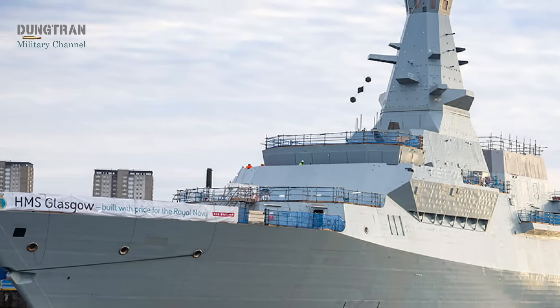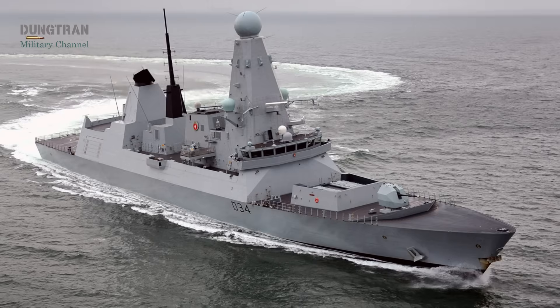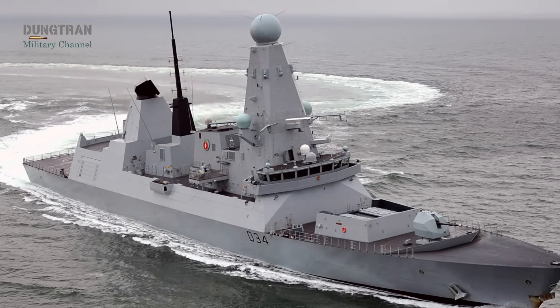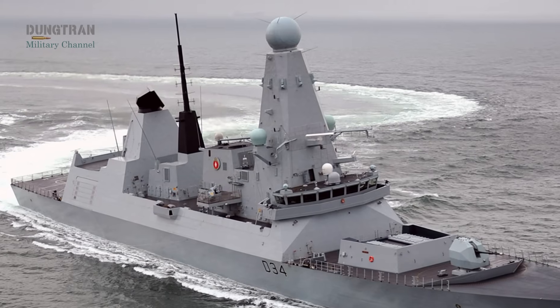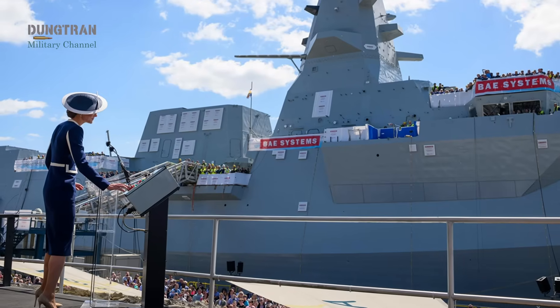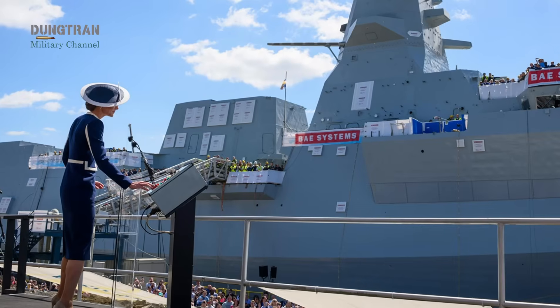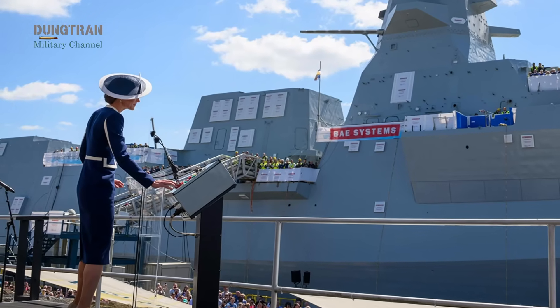When a new warship enters the Royal Navy, it is often seen as the culmination of a long program. Yet naval strategy is always about the next design, the next class, and the lessons learned from the present generation. For Britain, the commissioning of HMS Glasgow, the first of the Type 26 frigates, is not the end of a story, but the opening chapter of a broader narrative.